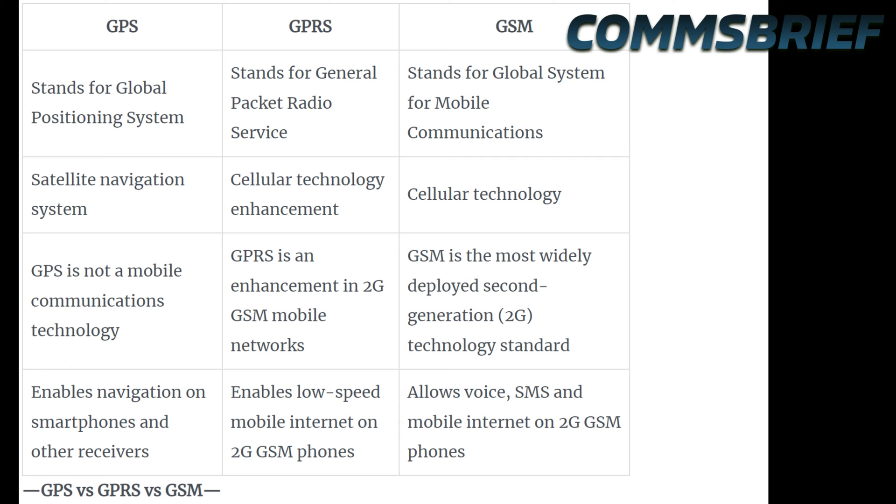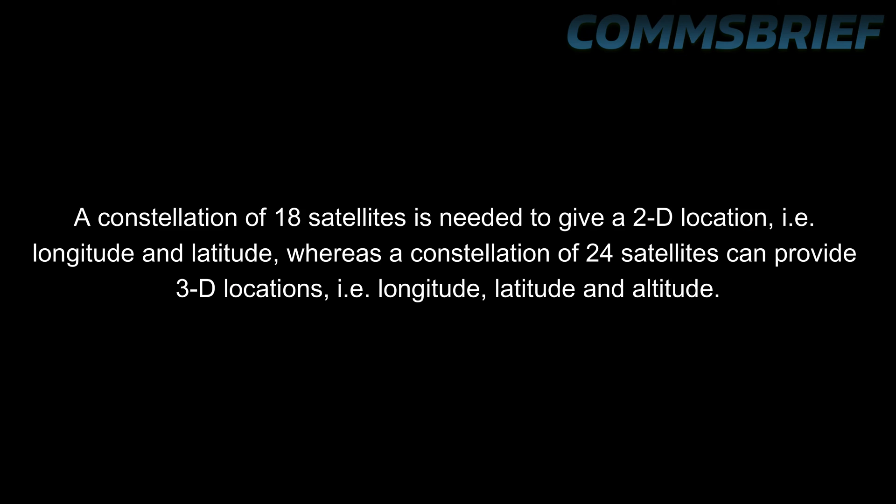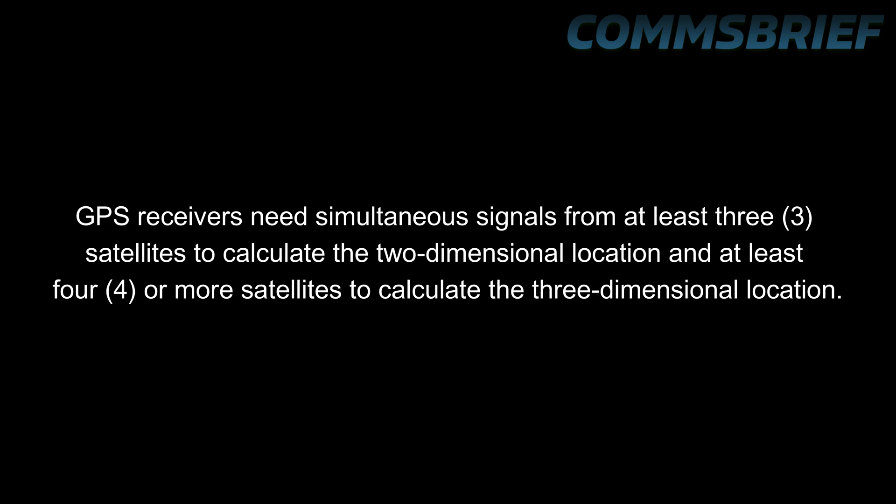A GPS is a constellation of satellites that can provide two-dimensional and three-dimensional locations worldwide. A constellation of 18 satellites is needed to give a 2D location, that is longitude and latitude, and a constellation of 24 satellites can provide 3D locations, including longitude, latitude, and altitude. GPS receivers need simultaneous signals from at least three satellites to calculate the two-dimensional location, and at least four or more satellites to calculate the three-dimensional location.